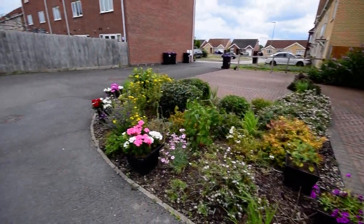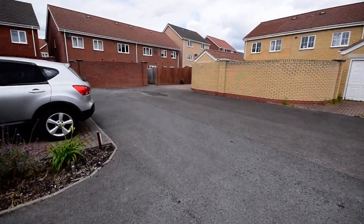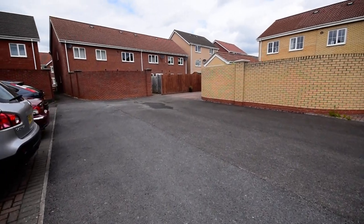If you'd like some more information about this property, please give us a call on 01754 769 769.